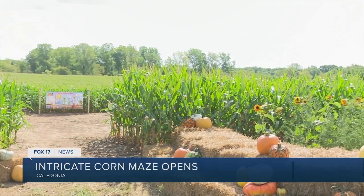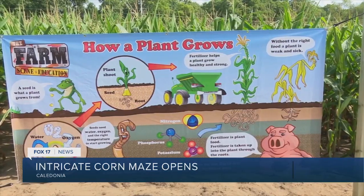With mazes ranging from 0.3 miles to nearly two and a half miles, visitors can choose the length of their journey. The better you are, the faster it'll go — but you can get lost in there.